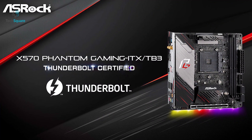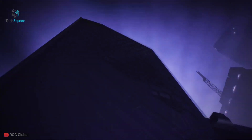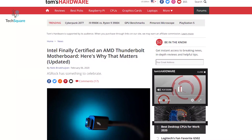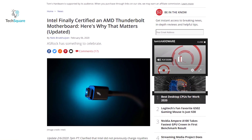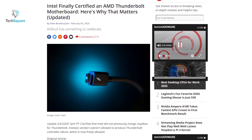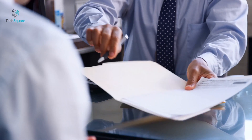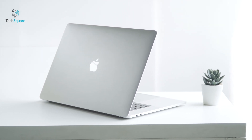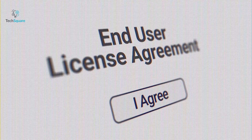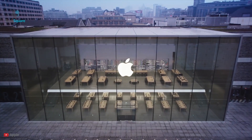Recently, Intel certified an AMD Thunderbolt motherboard made by ASRock. There are plenty of AMD motherboards with Thunderbolt, but they previously lacked any Intel certification. Intel has now awarded ASRock Thunderbolt certification for their latest motherboard based on AMD's X570 chipset. To get certification from Intel, companies must follow Intel's guidelines, and when they do, they can receive certification by paying a one-time license fee. Since Apple is already familiar with Thunderbolt technology, following Intel's guidelines shouldn't be too difficult, and the one-time license fee should not be an issue — though it would increase the unit price of each device.